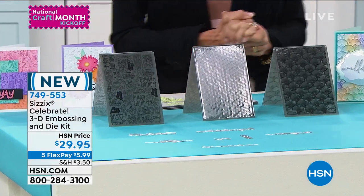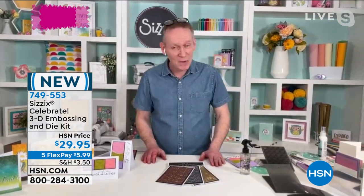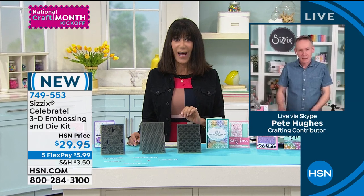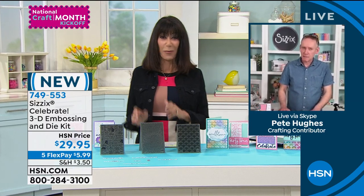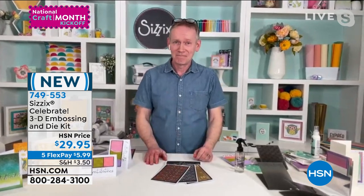I'd love to bring in my special guest, Pete Hughes, to tell us more about this. Hi, Pete. I love that you told me a little bit about the company — because you can't be a crafter without all of your dies. Today we're talking about 3D embossing, which has really taken embossing to the next level. I know you have fun projects to show us — we're getting all three: Happy Birthday, Art Deco, and Honeycomb Frenzy.